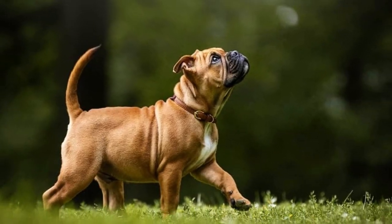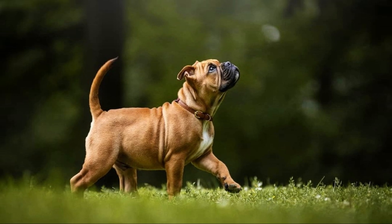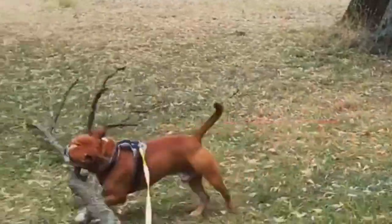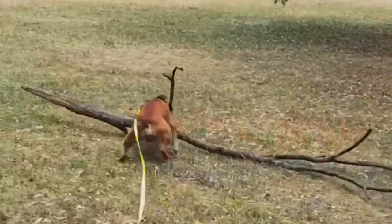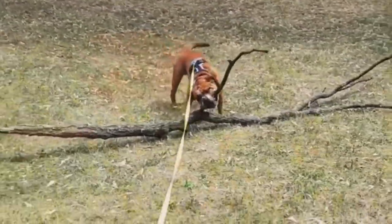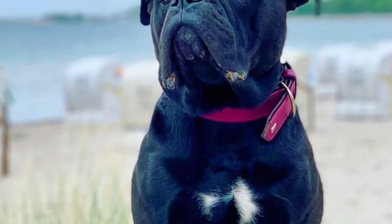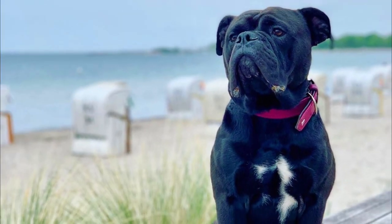The Continental Bulldog is already recognized by the Swiss and German Kennel Club, so I will base the appearance description on the information from those sources. According to it, the Continental Bulldog is medium-sized, smooth coated and squared dog breed. You can tell on first sight that this is a bulldog type of dog, but in comparison with some other bulldogs, for example the English Bulldog, the Conti is much more lean and muscular.